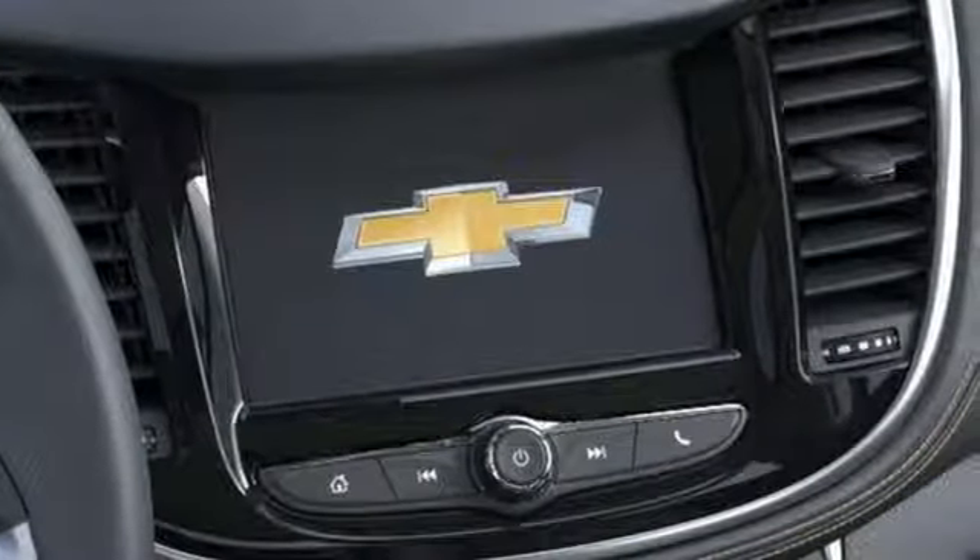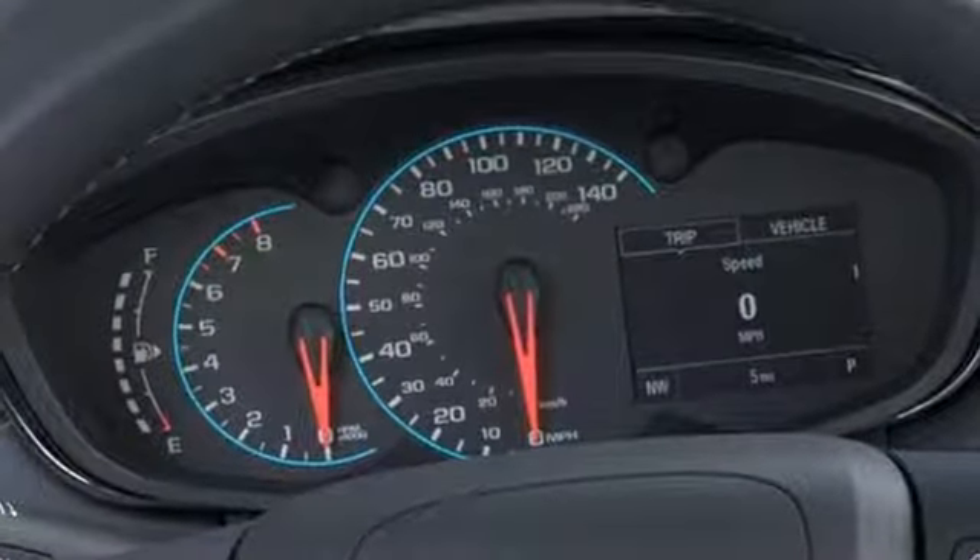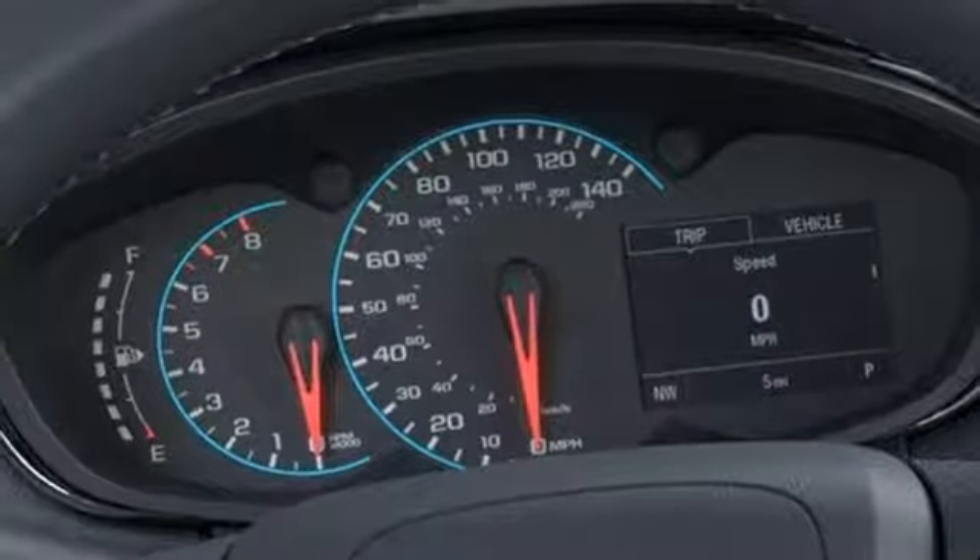Car and Driver notes that Trax is designed to appeal to an audience that places a priority on style. Chevy, 100 years of icons.